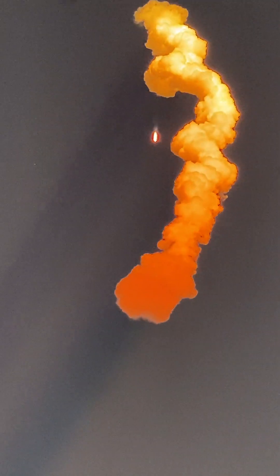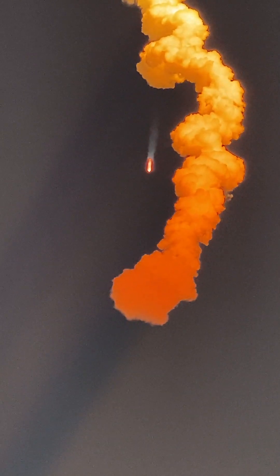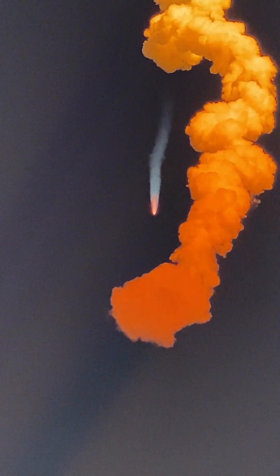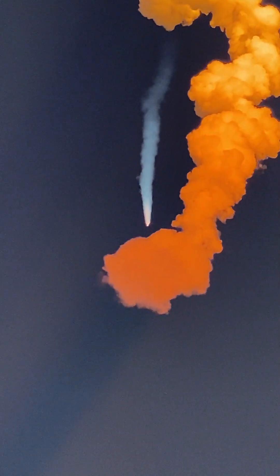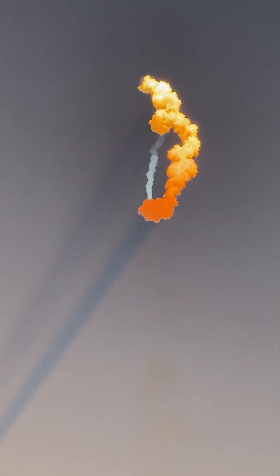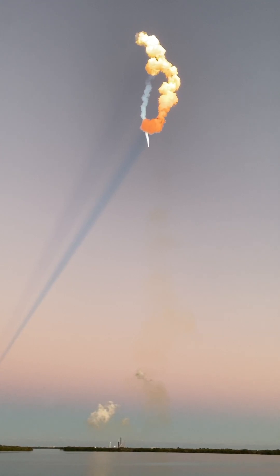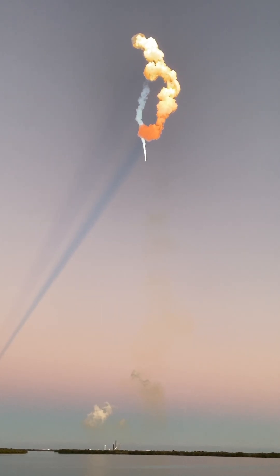Falcon Heavy in flight. Next events coming up will be booster engine cutoff — BECO — followed by separation of the side boosters and their boost back burns, and then center core main engine cutoff, MECO. Those events are coming up just under a minute away. The side boosters' engines will shut down, the center core will push them away, and then they'll begin making their way back down to Earth.